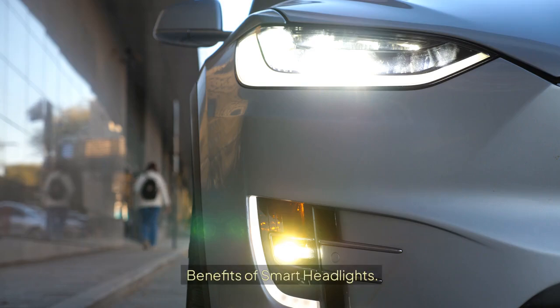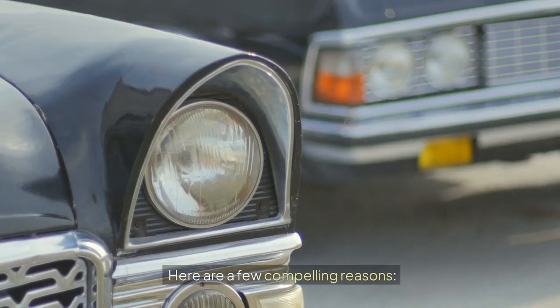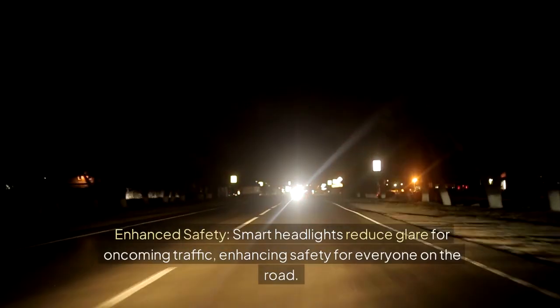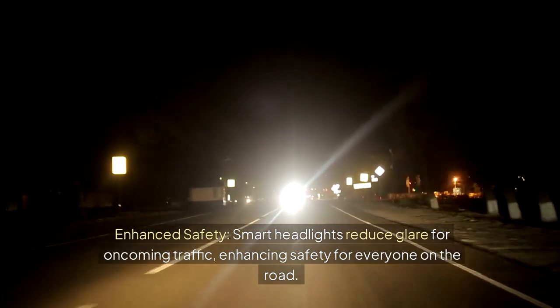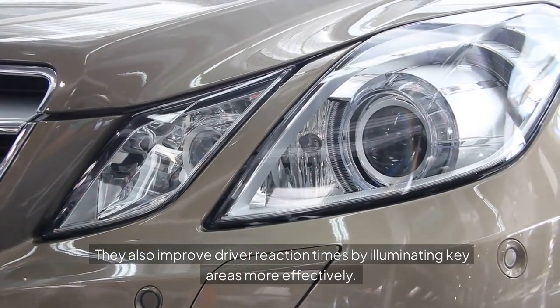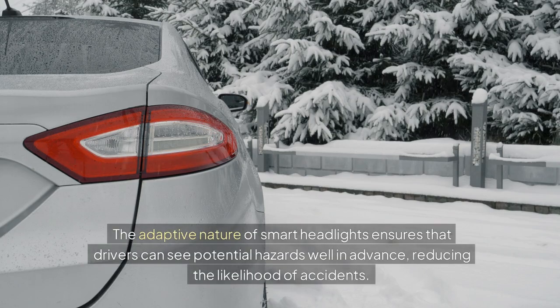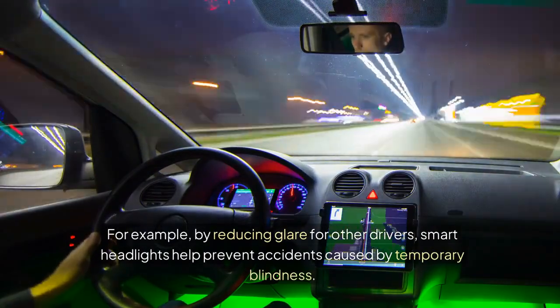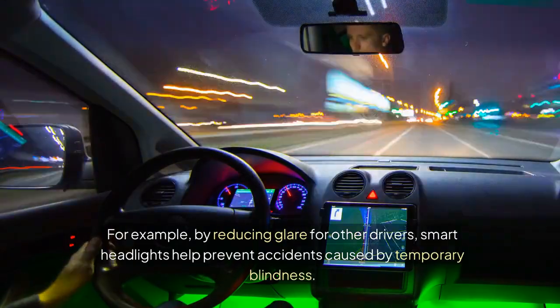Benefits of Smart Headlights. Why are smart headlights getting so much attention? Here are a few compelling reasons. Enhanced safety: smart headlights reduce glare for oncoming traffic, enhancing safety for everyone on the road. They also improve driver reaction times by illuminating key areas more effectively. The adaptive nature of smart headlights ensures that drivers can see potential hazards well in advance, reducing the likelihood of accidents. For example, by reducing glare for other drivers, smart headlights help prevent accidents caused by temporary blindness.